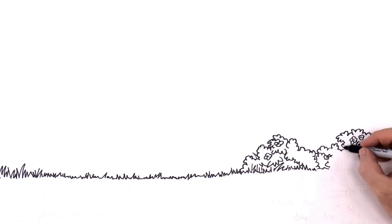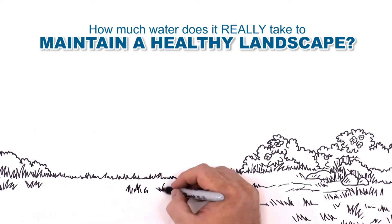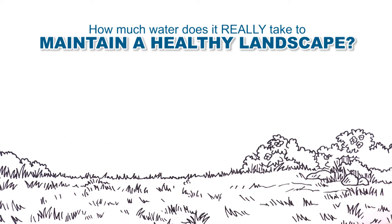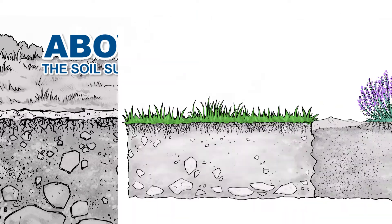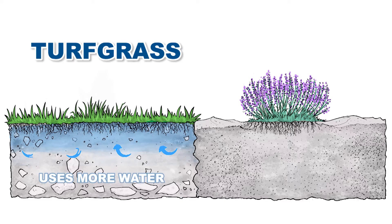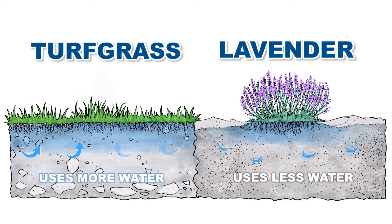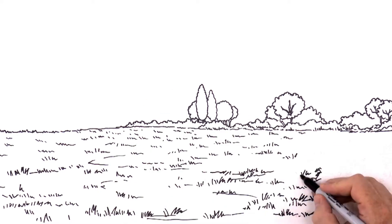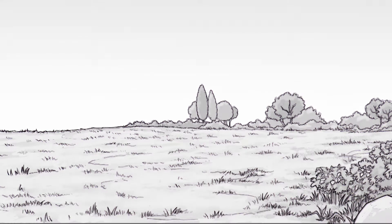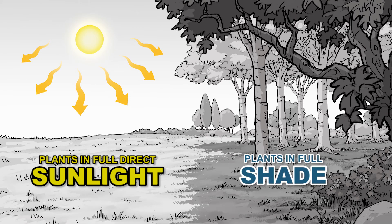How much water does it really take to maintain a healthy landscape? The answer is found in a simple understanding that your landscape has two important parts: above the soil surface and below the soil surface. Some plants, like turf grass, need lots of water. Other plants, like lavender, are very water efficient and need relatively little water. As the weather changes, so does the amount of water your landscape uses. Weather can be unique even within a given landscape — some areas get full direct sunlight while others may get full shade, and plants in full sunlight may use twice as much water as plants in full shade.